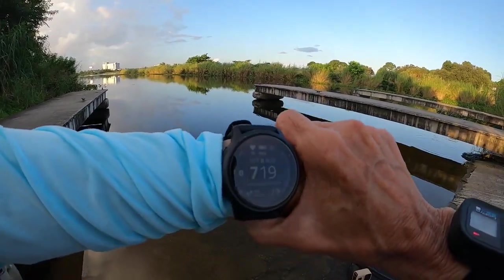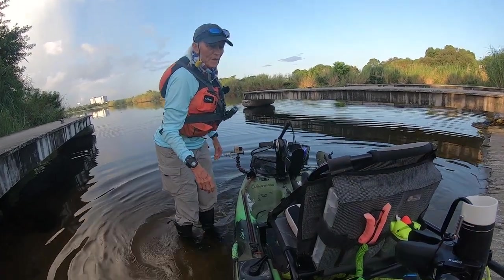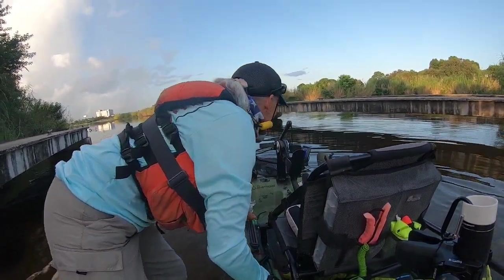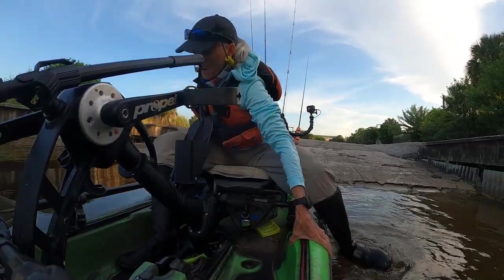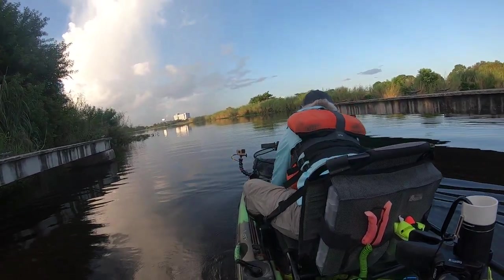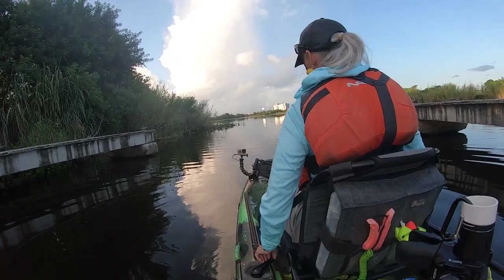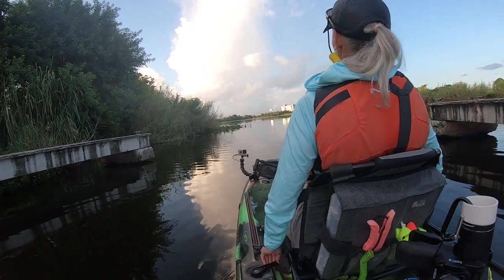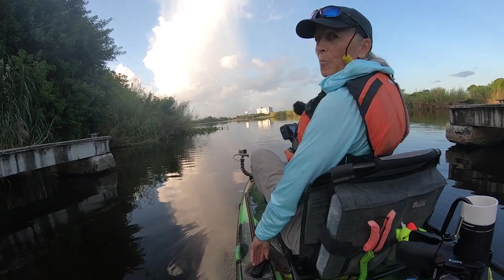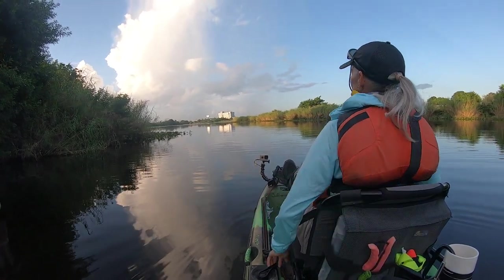Good morning folks. It is 7:19 on Saturday morning. Hopefully get on some peacocks and maybe later in the trip get on some salty stuff. Camping right along the Loxahatchee, so hard telling what we'll get in there. But in this body of water right now this morning, it's largemouth and peacock. I think it's early enough we can get on some topwater bites. Got a whopper plopper and a frog — looking to do some damage with those. Stay tuned.